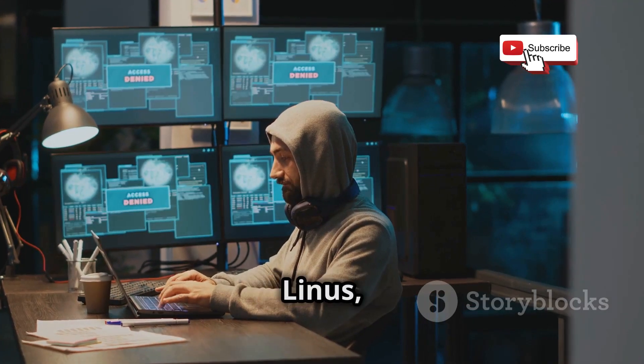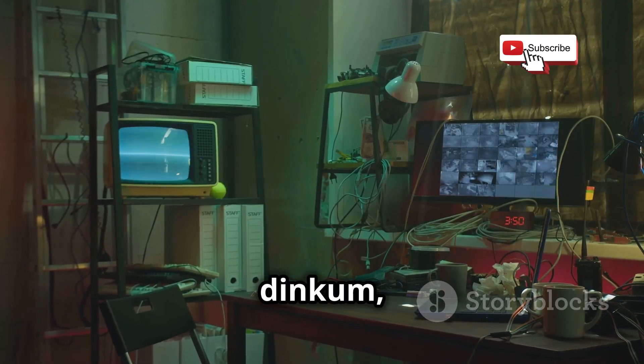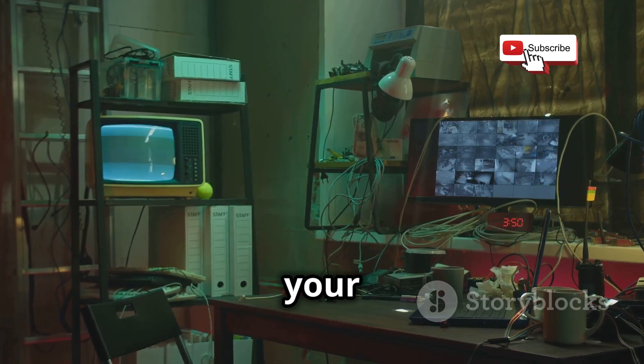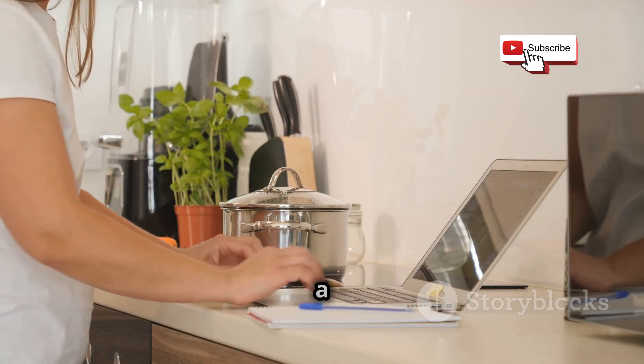Now, you might be thinking: why do I need a whole lab for this? Can't I just learn this stuff online? And yeah, fair dinkum, you can totally find heaps of resources online, but nothing beats the hands-on experience of having your own dedicated setup. It's like the difference between watching MasterChef and actually having a crack at cooking a snag on the barbie.